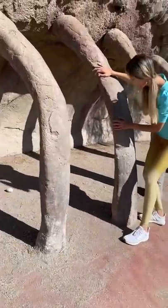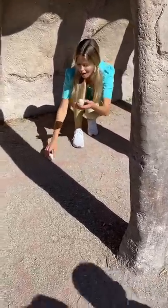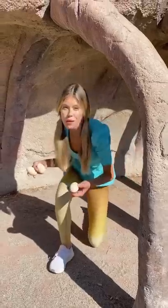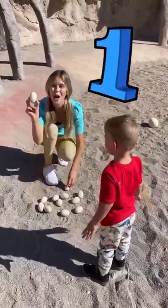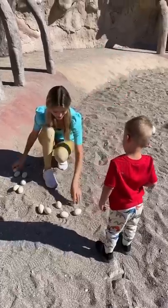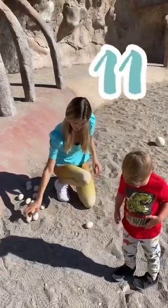Oh wow, these are real fossils from a dinosaur! And look inside — the fossils! Another dinosaur egg, and another one, and one more! I think this is the last one. Let's bring them over to the rest of the eggs that we found and count them again! One, two, three, four, five, six, seven, eight, nine, ten, eleven, twelve!